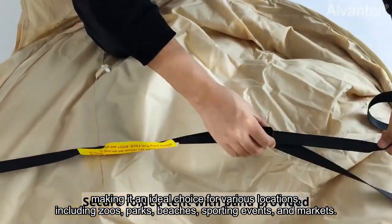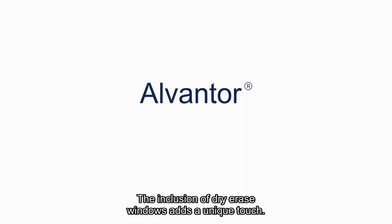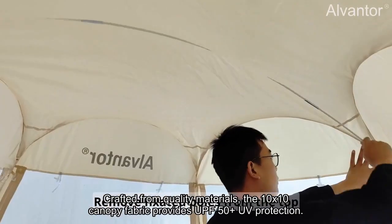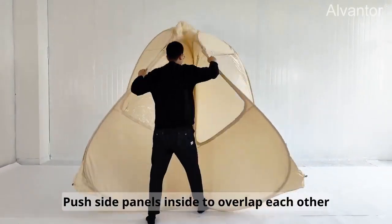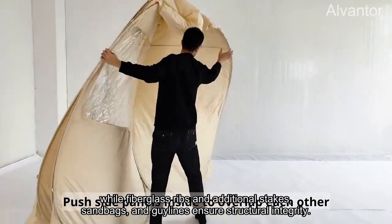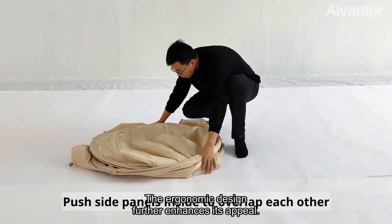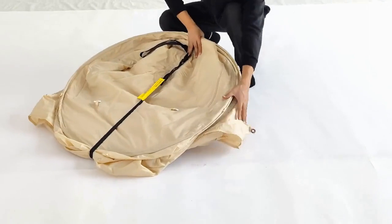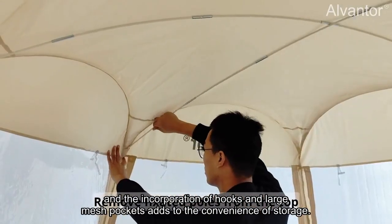Making it an ideal choice for various locations including zoos, parks, beaches, sporting events, and markets. The inclusion of dry erase windows adds a unique touch, allowing for personalized advertising and product promotion. Crafted from quality materials, the 10x10 canopy fabric provides UPF 50-plus UV protection, while fiberglass ribs and additional stakes, sandbags, and guy lines ensure structural integrity. The ergonomic design features a large back entrance door with double-sided silicone zippers for easy entry and exit, a low-frame design for wheeled carts or wheelchairs, and hooks with large mesh pockets for convenient storage.